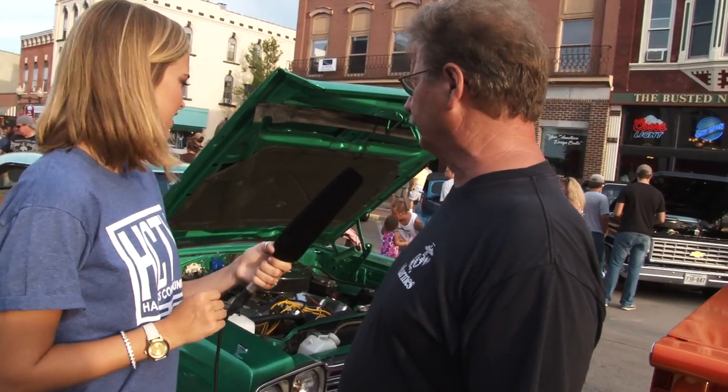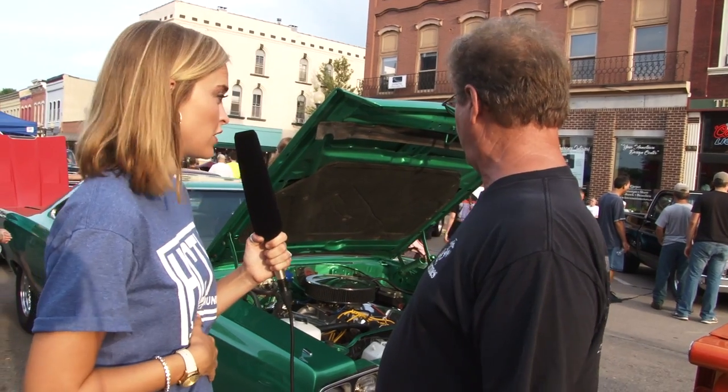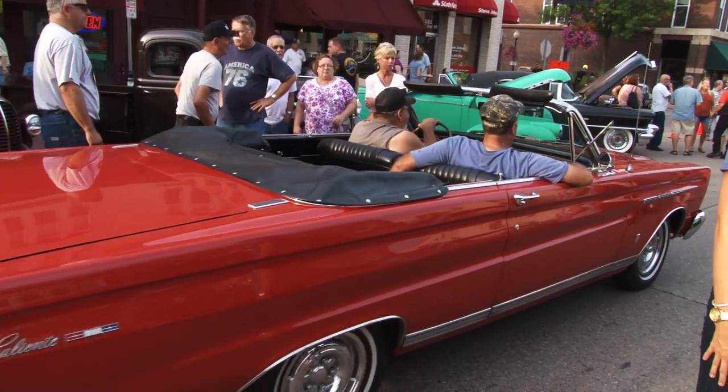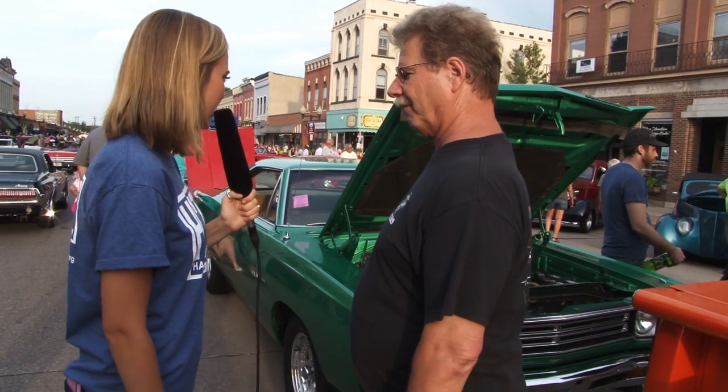The color reminds the host of mint chocolate chip, which is making her hungry — and Terrence confirms that is indeed what it's called. The car has gotten some airtime before, featured on Google from North St. Paul. Terrence goes to North St. Paul every week and comes to Hastings quite often, attending car shows on Fridays and Saturdays. He's got a couple of cars but can't enter Back to the 50s because this one isn't old enough.